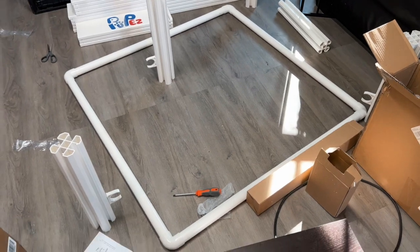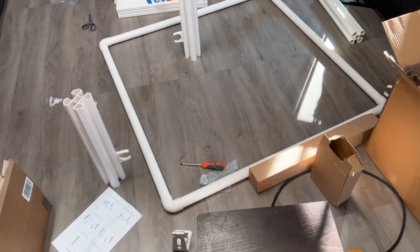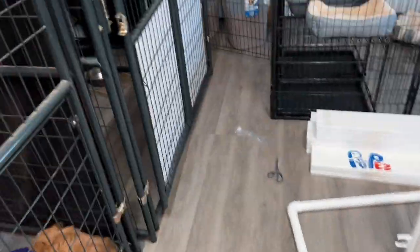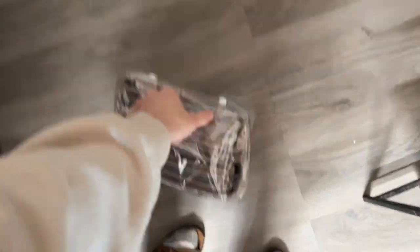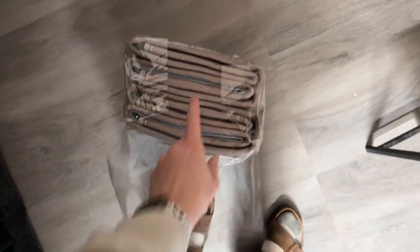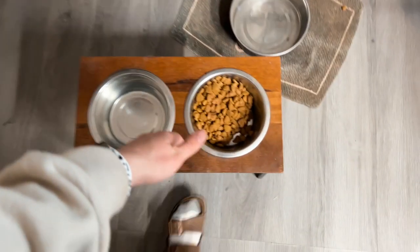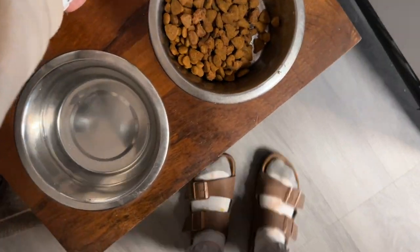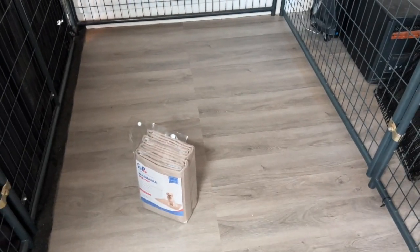I've gotten this far and so far it's going pretty well. I'm going to build it out here and then move it, but actually it makes more sense to finish putting it together in the room. Our light in there isn't working right now so Matt's got to fix that. I'll go ahead and get out the whelping pad, lay it down, and build the rest of it in place. I ended up spilling some dog food while moving things around.